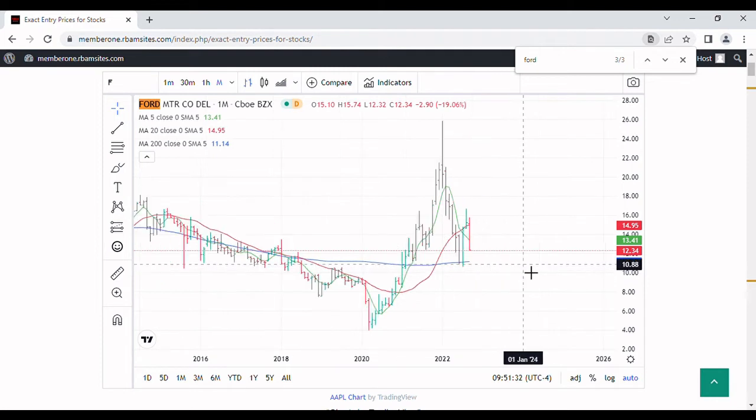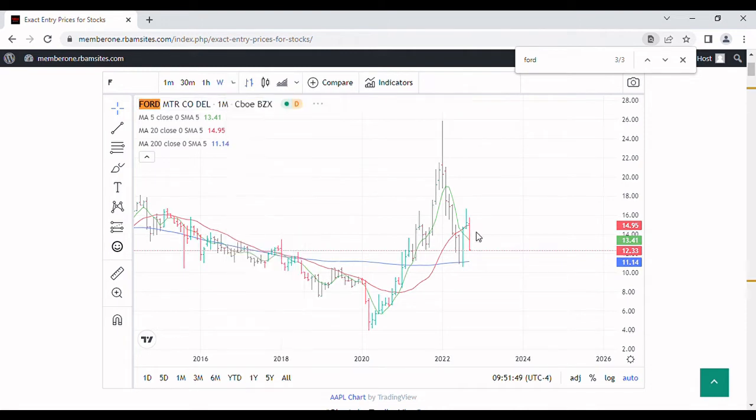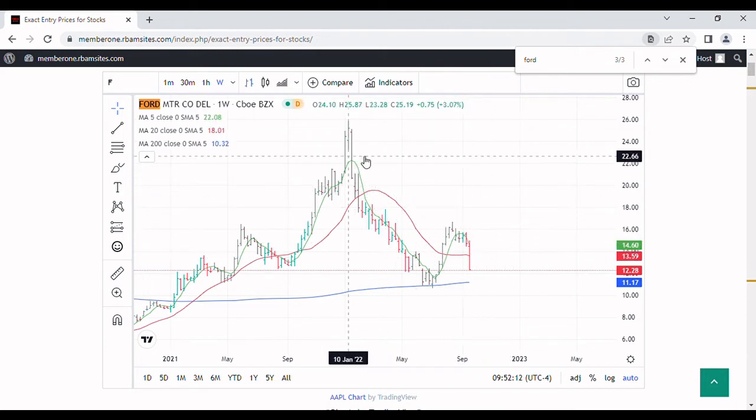Ford could test its lows at $10.61 but we should get a bounce off of that — there are no guarantees, this is all for entertainment purposes only. You'll also notice that the 20-month moving average hasn't rolled yet. The 20-week is flat, and the 5-bar weekly is rolling down, so there's a ton of negativity on this chart. But there is support on a weekly basis at $11 and on a monthly basis at $10.61.